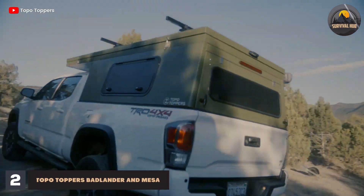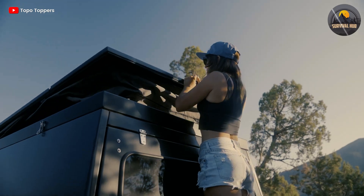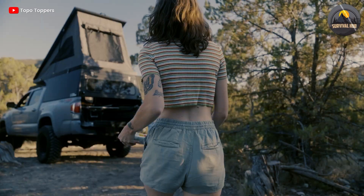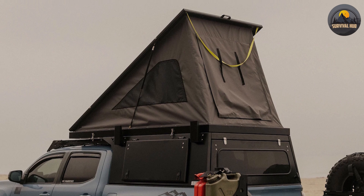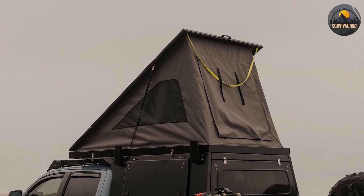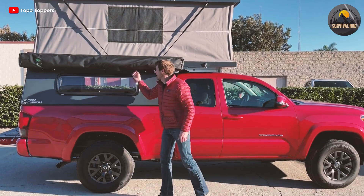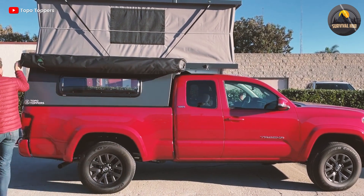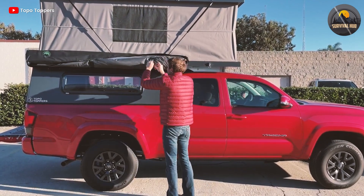The next trailers on our list are the Topo Toppers Badlander and Mesa, two pop-up truck camper shells that are made in the USA. The Badlander and Mesa are designed to fit midsize and full-size trucks respectively and offer tons of livable space with minimal setup time. They are made of fiberglass and foam core that is lightweight and strong, and have R-well insulation throughout the camper for four-season camping. Both models have ample storage space under the bed platform and in the overhead cabinets.